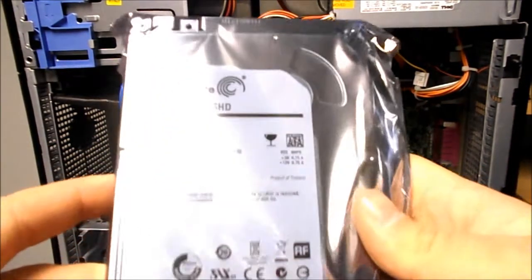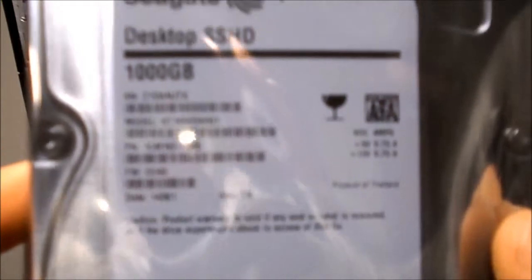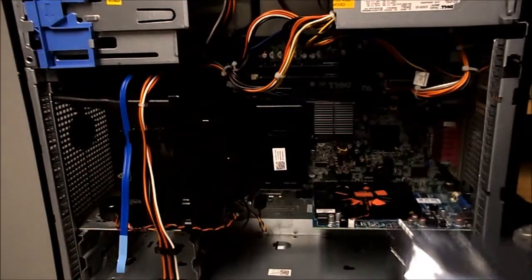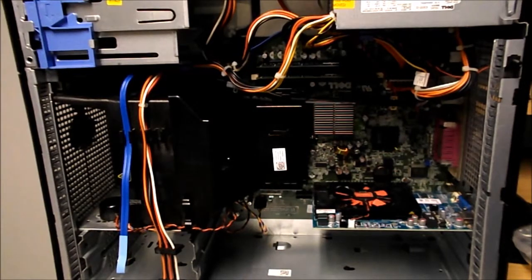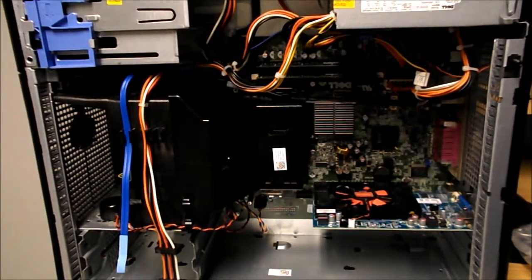Right here in this bag — it is made by Seagate. Any of you that are curious as to what it is, there it is. When we come back to the next clip, we will have it installed and we'll be getting ready to set this thing up and do a Windows installation.